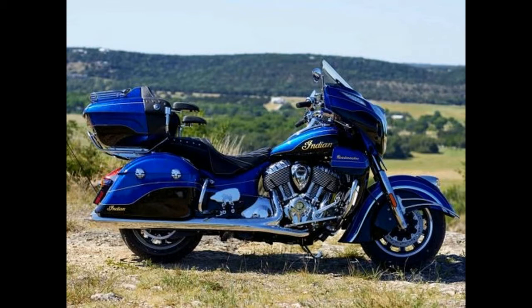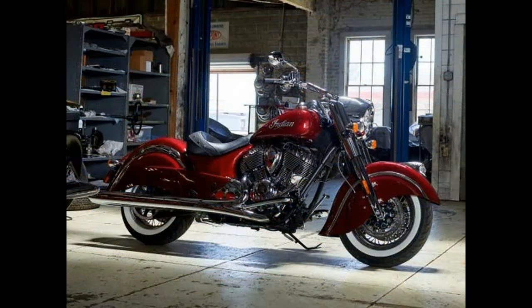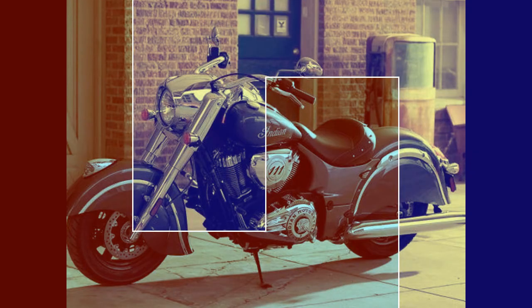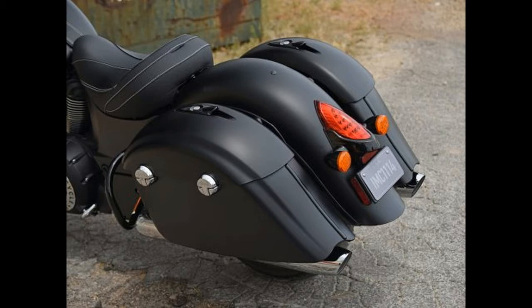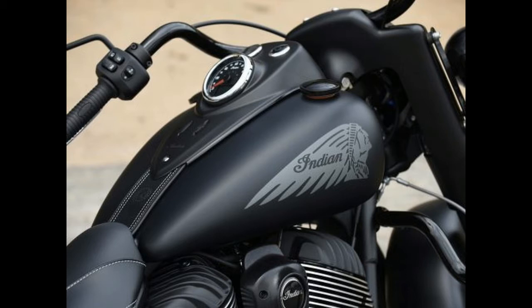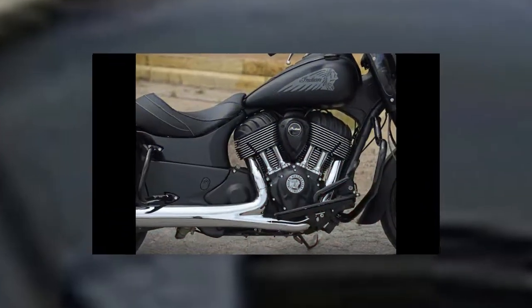2018 Indian model lineup announced. Remember back in 2013 when Indian Motorcycle relaunched with just three models? A lot has happened in just a few short years. Today Indian revealed its 2018 lineup with the addition of a Roadmaster Elite and a Springfield Dark Horse. With the Indian Scout Bobber that we recently tested, Indian now has 16 models in its latest catalog.